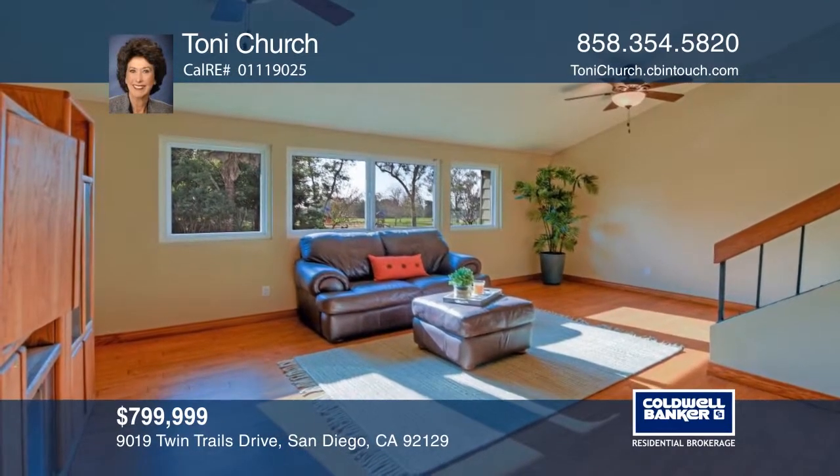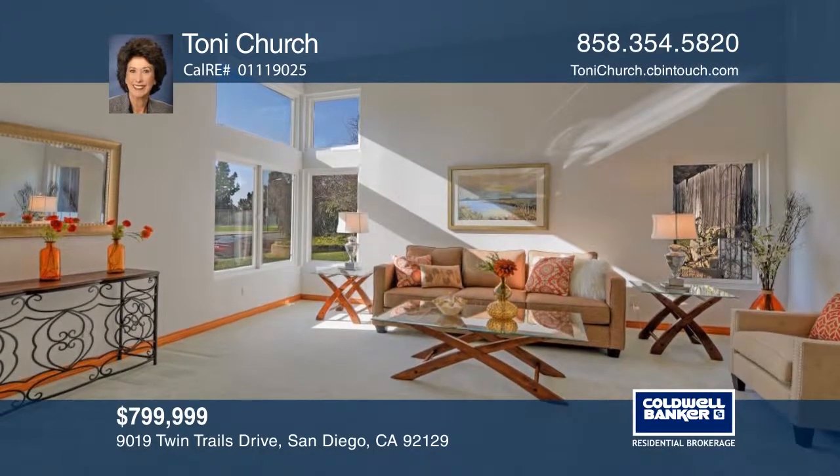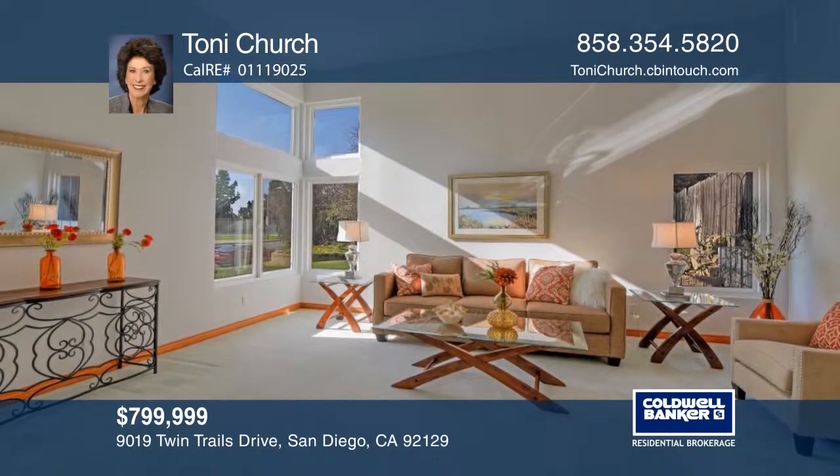The bonus room offers many possibilities for uses. This home is ready for a new owner. Make it yours with a call to Tony Church.